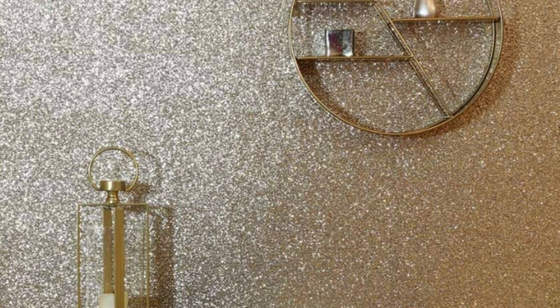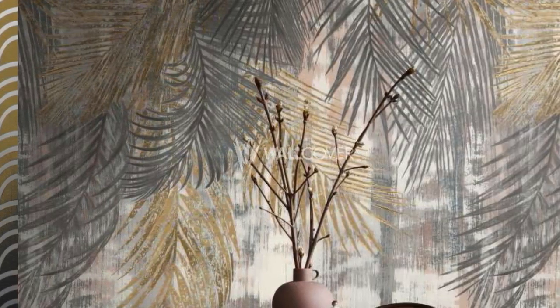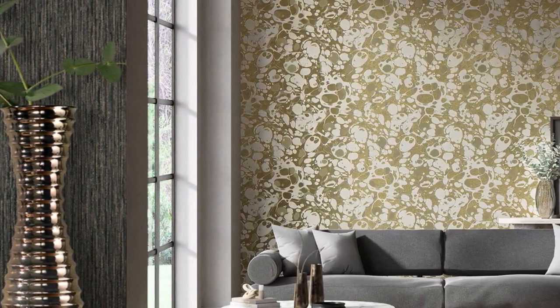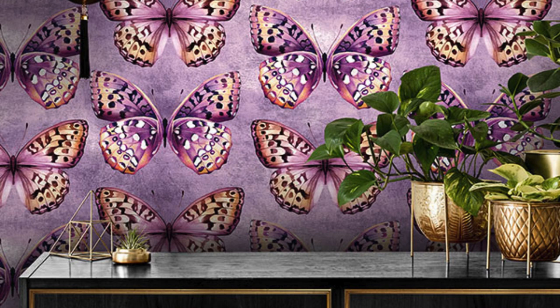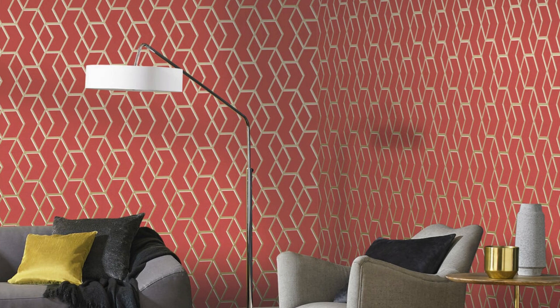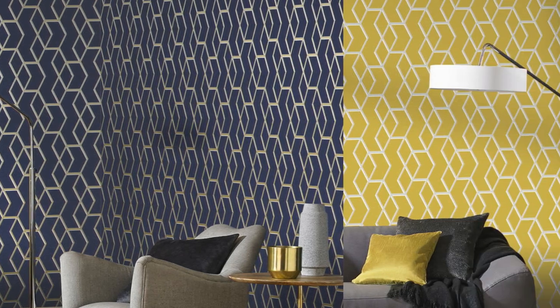Step into a realm of interior opulence with our exceptional metallic wallpaper collection, where each design is a symphony of elegance and innovation. This collection transcends the conventional, offering a diverse array of patterns and textures that redefine wall aesthetics. Picture your space bathed in the gentle glow of metallic hues, as light dances across the textured surfaces, creating a mesmerizing interplay of shadows and highlights. Radiate sophistication with shimmering silver, embody regal allure with golden accents, or add drama with the warm embrace of bronze.